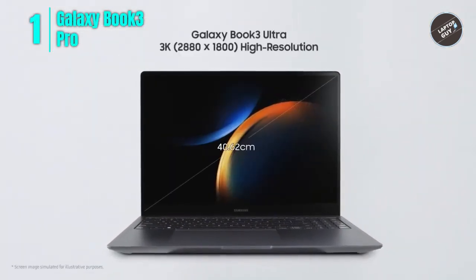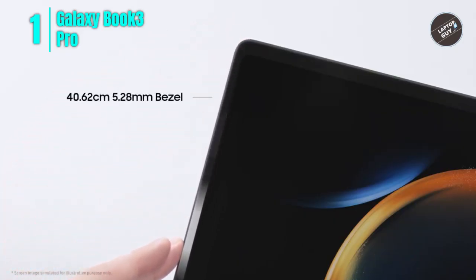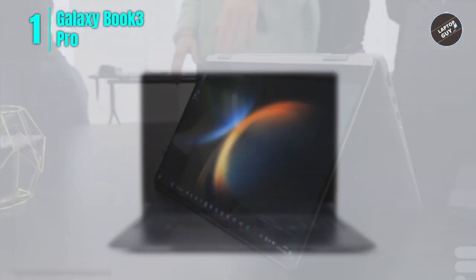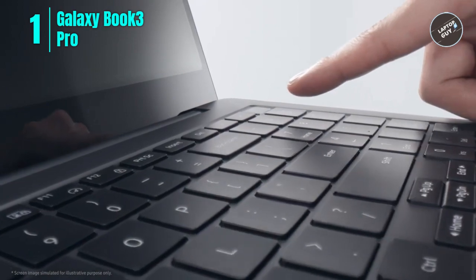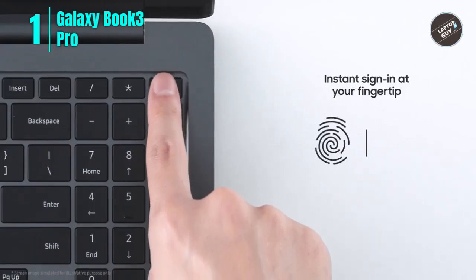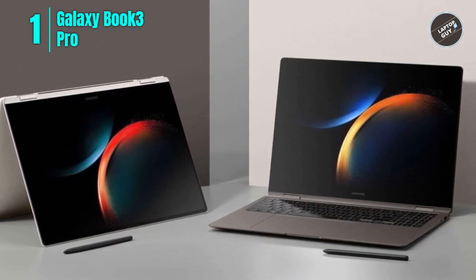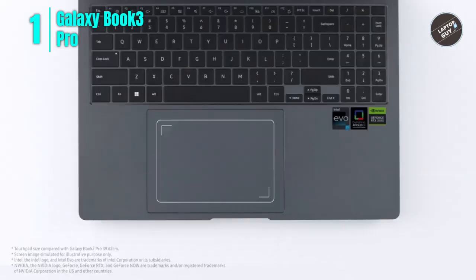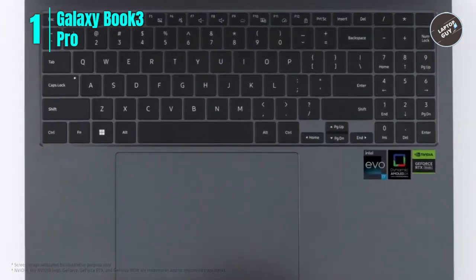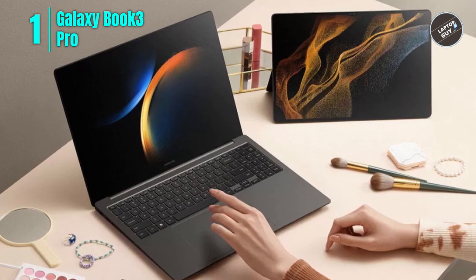At last, number 1: Samsung Galaxy Book 3 Pro. The Samsung Galaxy Book 3 Pro 2-in-1 laptop is an excellent choice for anyone who needs a high-performance device that can handle multiple tasks efficiently. It is designed with the latest 13th Gen Intel Core i7-1360P processor, ensuring it can handle even the most demanding applications with ease. The laptop features a large 16-inch AMOLED display with a 16:10 aspect ratio, a stunning resolution of 2560 by 1600 pixels, a super-fast 120Hz refresh rate for smooth scrolling, and eye care display technology that reduces blue light to help prevent eye strain during long work sessions.